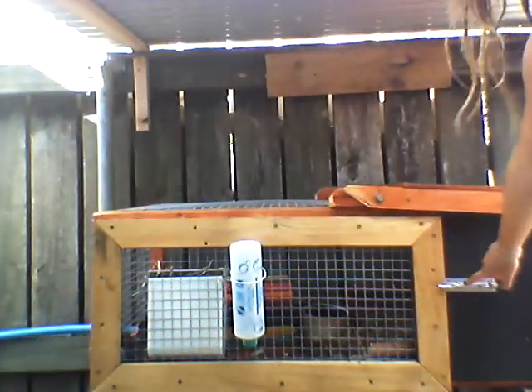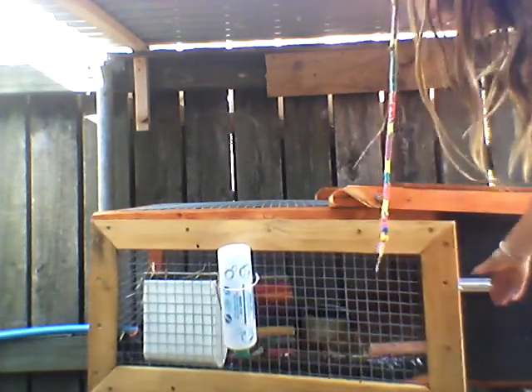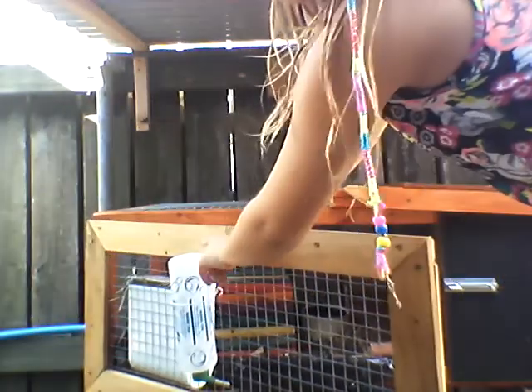So first of all, there's this little lock here, and it automatically opens. On the door here, we have their water bottle, and it's really cute. And then we have this little thingamajig right here which actually feeds them — there's hay and food in there. It's a very good invention.